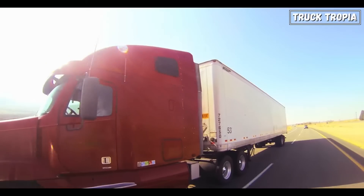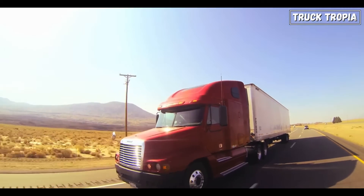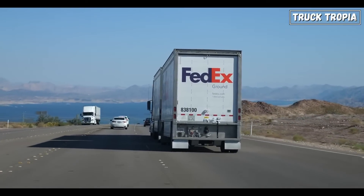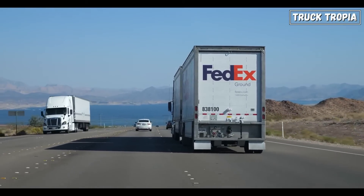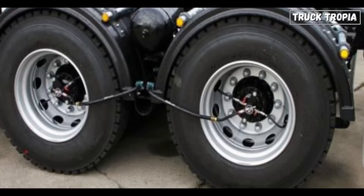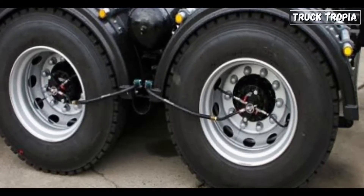Why does this matter? For truck drivers covering hundreds of miles, keeping the right tire pressure isn't just a convenience — it's a necessity. And this system does it all in real time, adjusting the pressure constantly while the truck is on the move. But what exactly happens inside those capsules, and how do they keep such precise control over each tire's pressure?